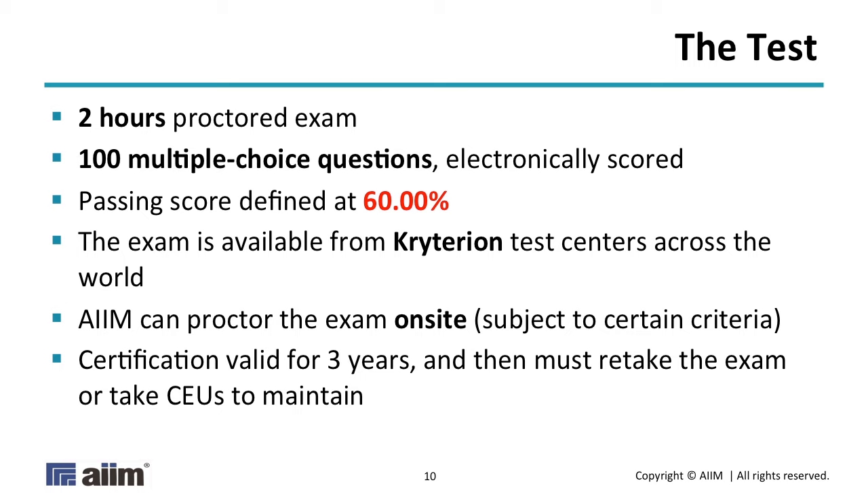In certain conditions we can also proctor it on site. At the AIM conference last month in Orlando, we did a CIP preparatory workshop on the Monday the conference opened, and then Tuesday morning we had 25 people in a room and I proctored the exam — checked IDs, nobody could talk or copy off each other. But that's not as frequent; usually you have to go to a test center. Once you pass, the certification is valid for three years and then you have to recertify. Retesting is more expensive and more nerve-wracking, so the easier route most people take is to do continuing education credits: 15 credits per year for three years.